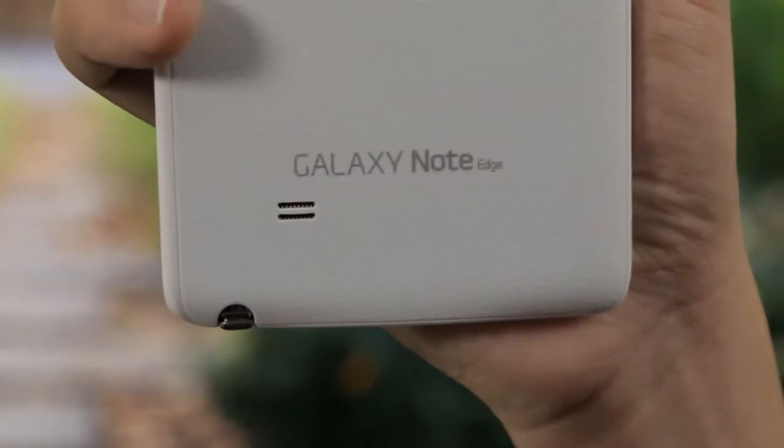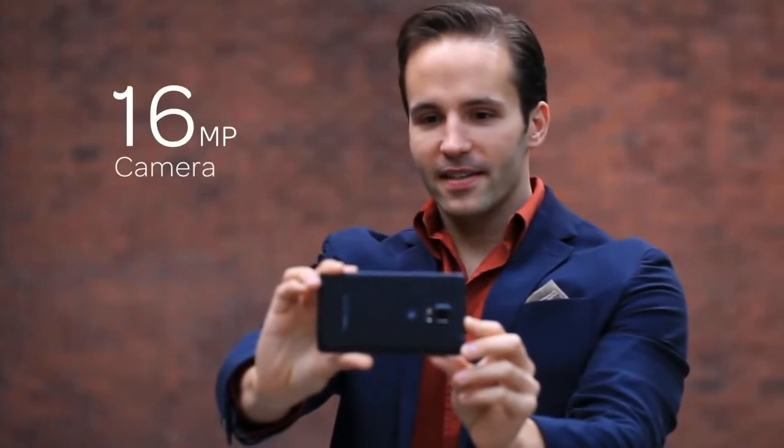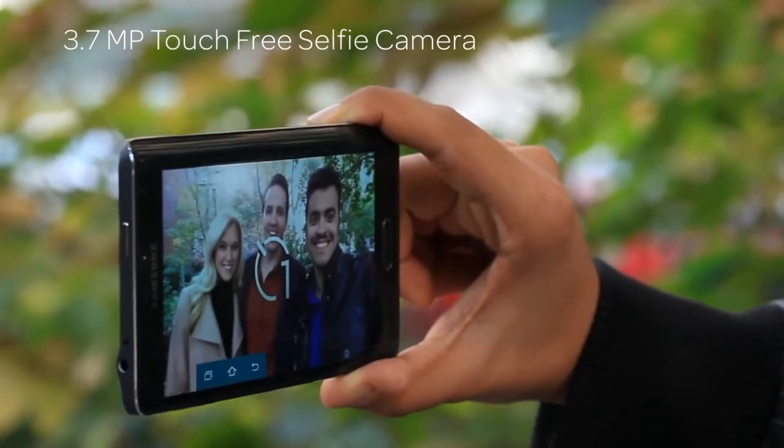The Galaxy Note Edge has all the premium features of the Samsung Galaxy Note 4, like the 16 megapixel camera with optimized image stabilization for clear photos. Plus a 3.7 megapixel selfie camera with a wide camera angle so you can fit more people in the shot.